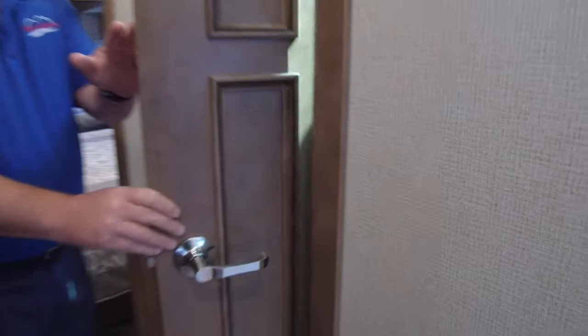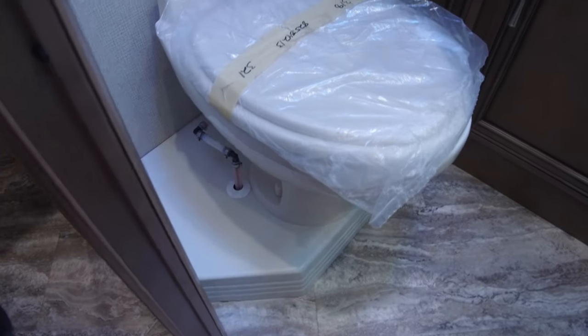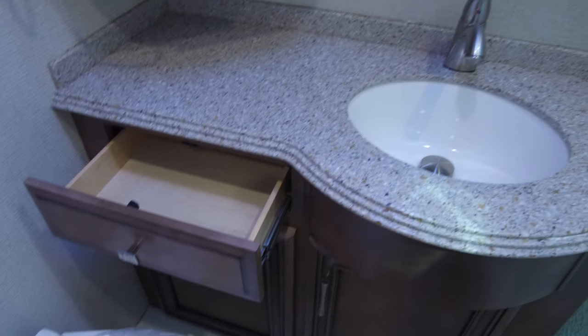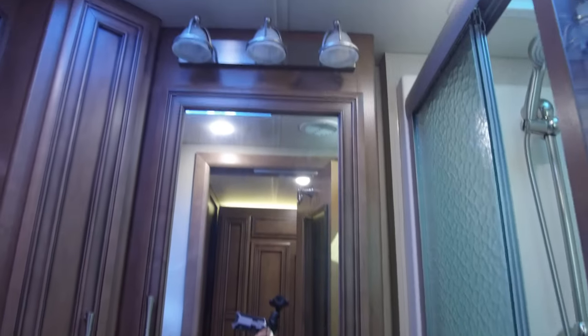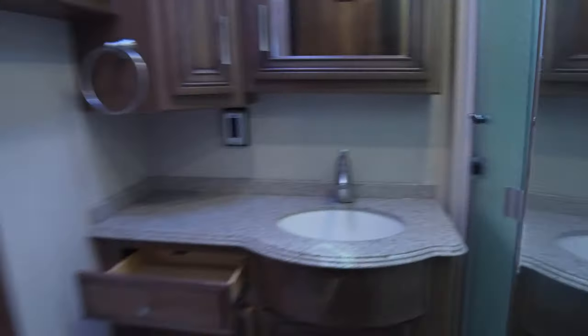Bathroom. Tony, I'm going to step out of this one — it's just a little bit tight in there for two people, but one person has plenty of room. There's a beautiful molded one-piece shower, sink, and toilet all in one area. When Tony steps out, I'll open up all the storage and let him get a shot of that as well.